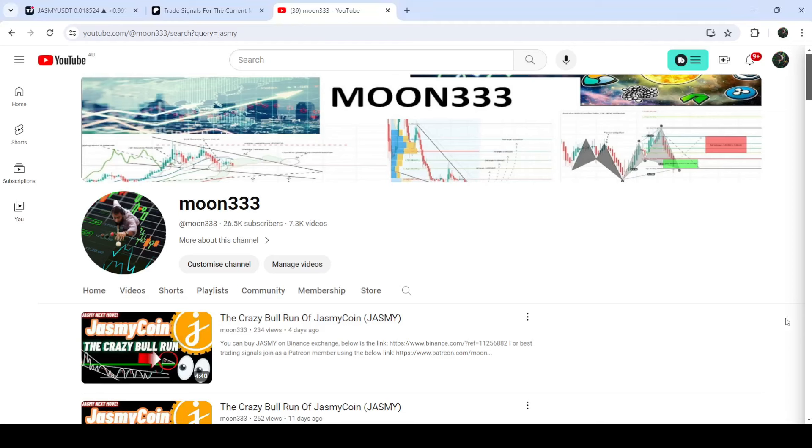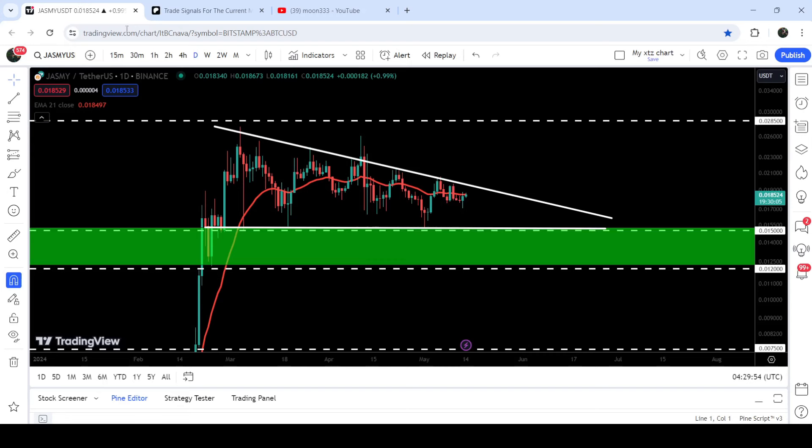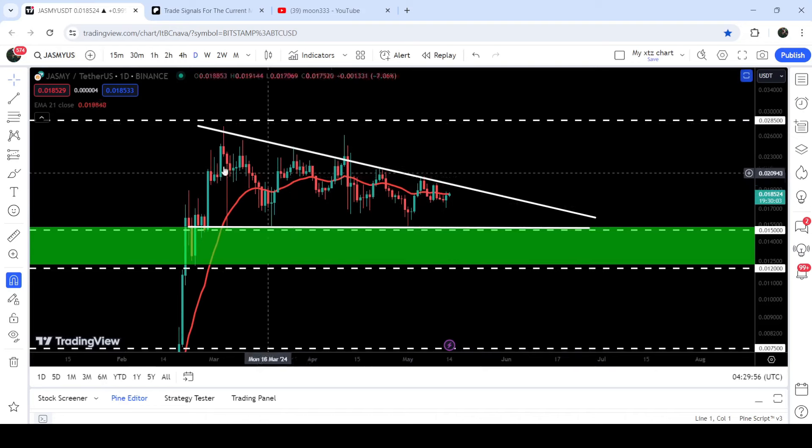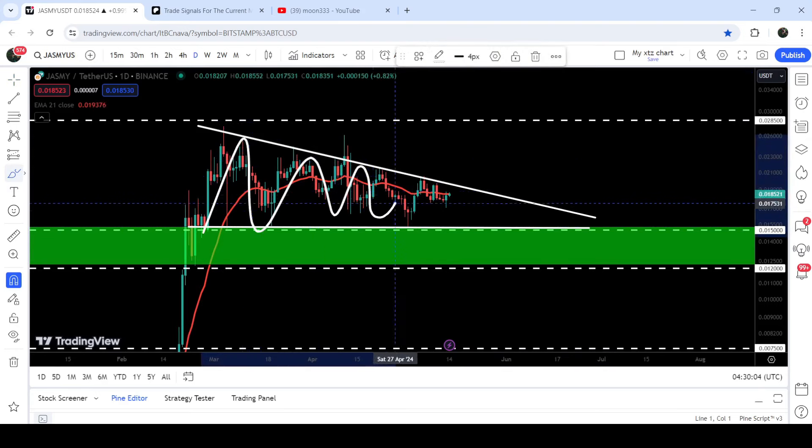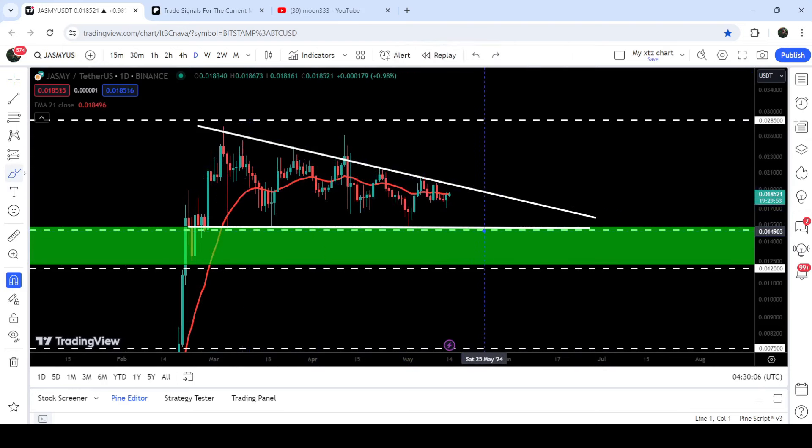Hey friends, this is Atif here. Welcome to a new update on Jasmine. For the past several days I have been showing you that Jasmine is moving inside a descending triangle on the daily time frame. Now if we take a look at the live chart, you can see that it is still moving inside this descending triangle, moving at the resistance, and the movement is getting squeezed inside it.